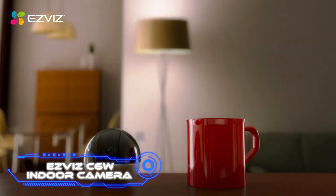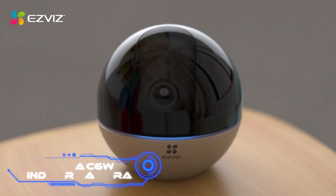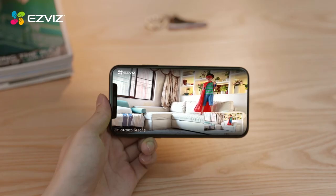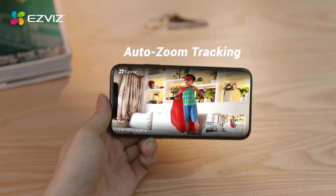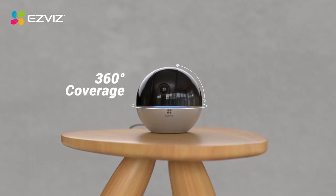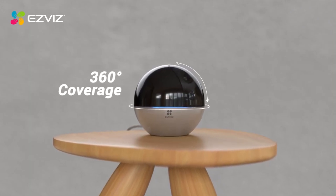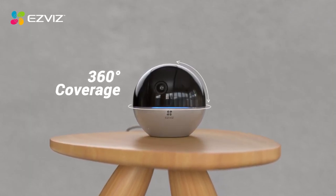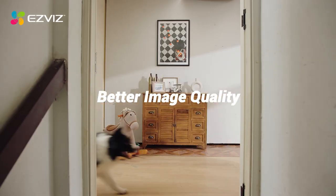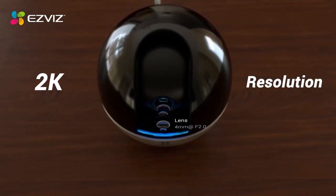EasyViz C6W Indoor Camera. The EasyViz C6W camera is geared toward people who are interested in smart homes. According to the manufacturer, this camera provides all the surveillance and safety necessary for larger residences. Key features include 2K resolution, 4x zoom, infrared night vision that extends up to 33 feet, and a full circle view. The camera will automatically track movements and, if required, will provide two-way audio, allowing you to directly communicate from your smartphone.